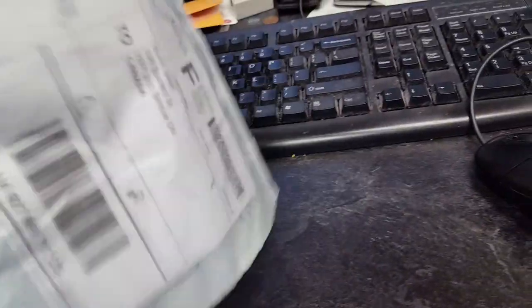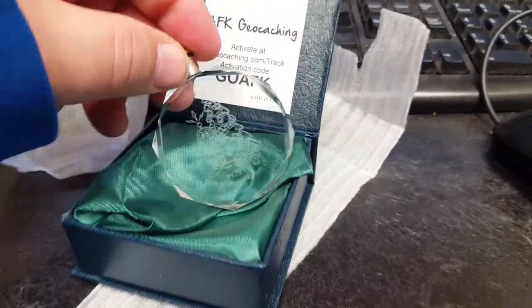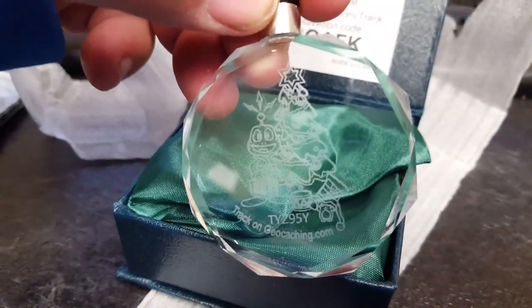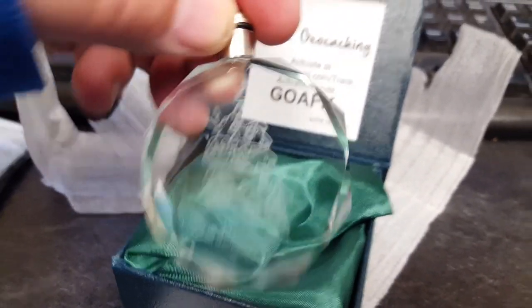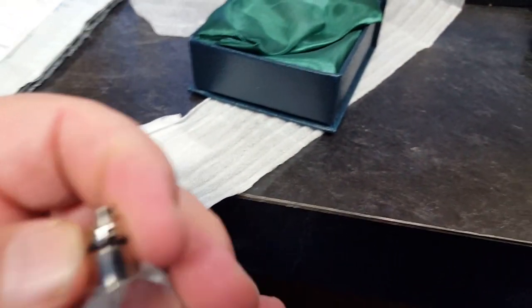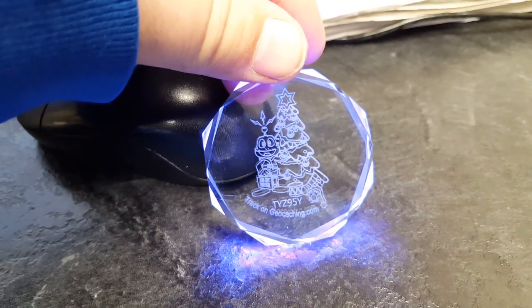And the next thing coming in — this is from AFK Geocoins, GeocoinFactory.com. Open this up and it's coming in a nice little box. Open that up — AFK Geocoin Activate. And there it is — it's the Christmas 27 Crystal Geocoin. We can see it here — it lights up and it changes color.